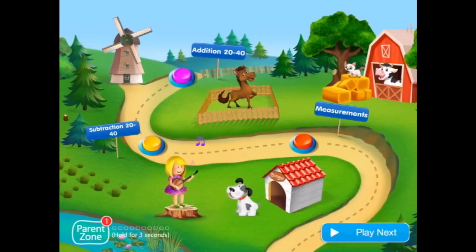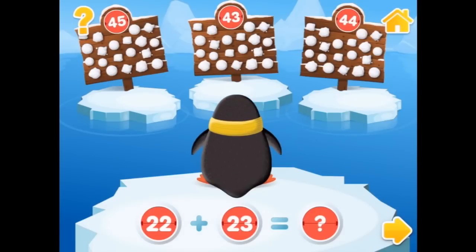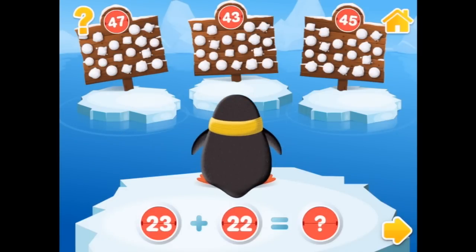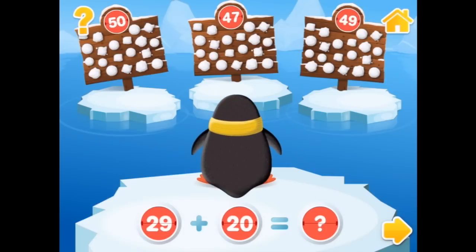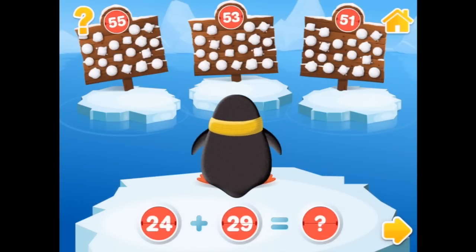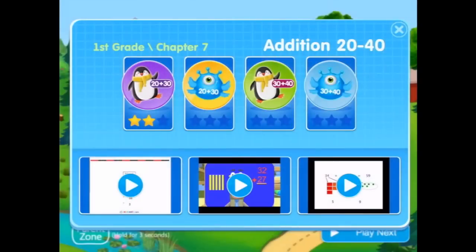Let's try something a bit more challenging — addition! Now let's add bigger numbers and make them even bigger. Let's go with the little penguin here to solve the problem. Tap on the ice floe with the correct answer. So we have 22 plus 23 equals 45. Twenty-three plus 22 equals 45. Twenty-nine plus 20 equals 45. Twenty-four plus 29 — that's a hard one because that goes into the next tens. Is it this one? Nice job! Now let's add bigger numbers.